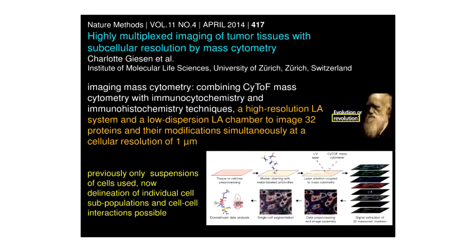Combining the CyTOF time-of-flight spectrometer with those 34 potential biomarkers with laser ablation in a cell that can rapidly interrogate and map a cell, previously only suspensions of cells were used, but now individual cell subpopulations and cell-cell interactions are possible to be studied using high-resolution laser ablation in a low dispersion chamber. Coupled with 32 elemental markers, up to 32 proteins can be imaged across a cell. This was published in Nature and is truly revolutionary — it will provide a means of looking at cancer, for example; these were tissues of breast cancer that were examined.